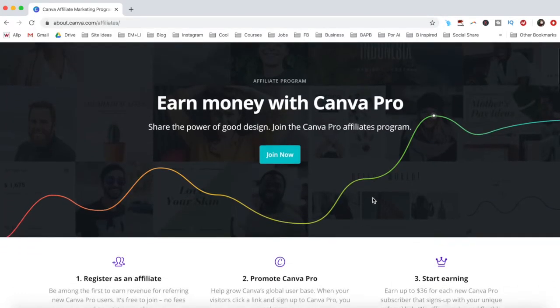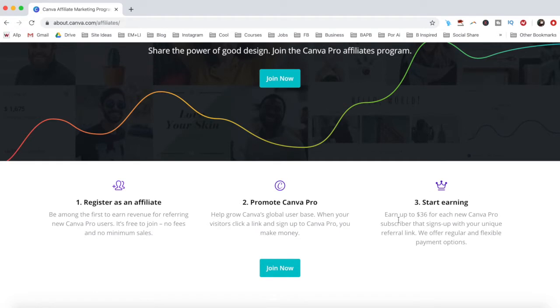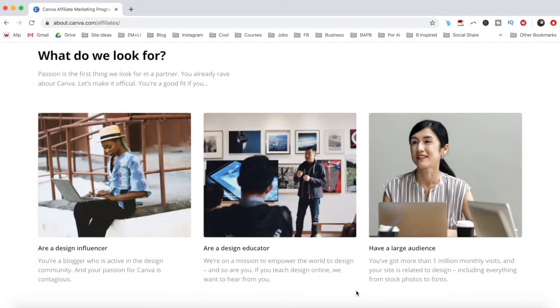The program is free to join, and you make money when your visitors click a link and sign up to Canva Pro. You can earn up to $36 for each new Canva Pro subscriber that signs up with your unique referral link. Canva is looking for one of three things in their affiliate partners: a design influencer such as a blogger who is active in the design community, a design educator who teaches design online, or someone with a large audience of more than 1 million monthly visits whose site is related to design, including everything from stock photos to fonts.